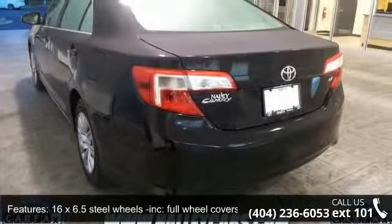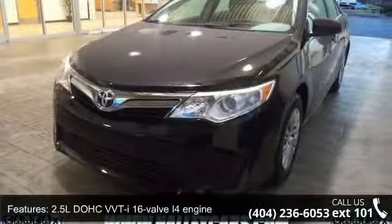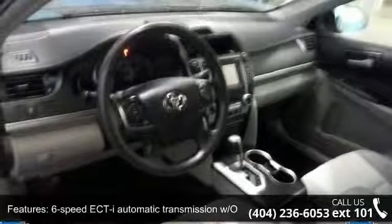Two 12-volt aux power outlets, six bottle holders, 16x6.5 steel wheels included, full wheel covers, and a 2.5L DOHC VVT-i 16-valve I4 engine.